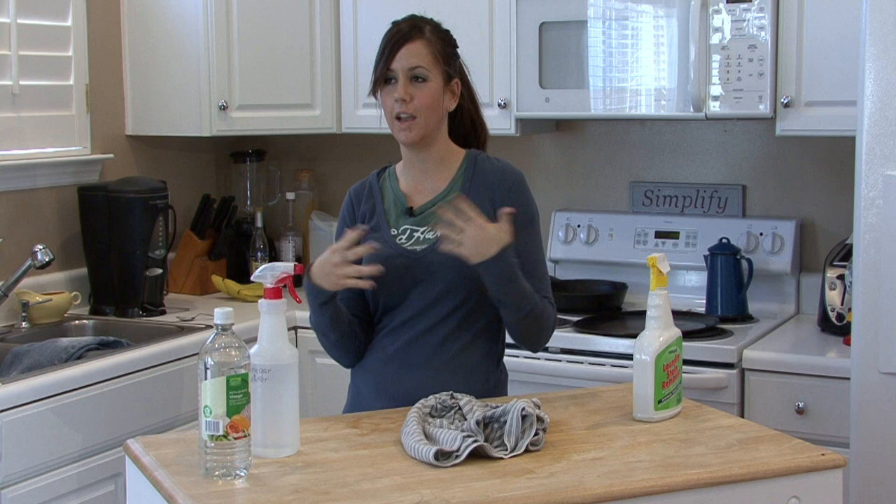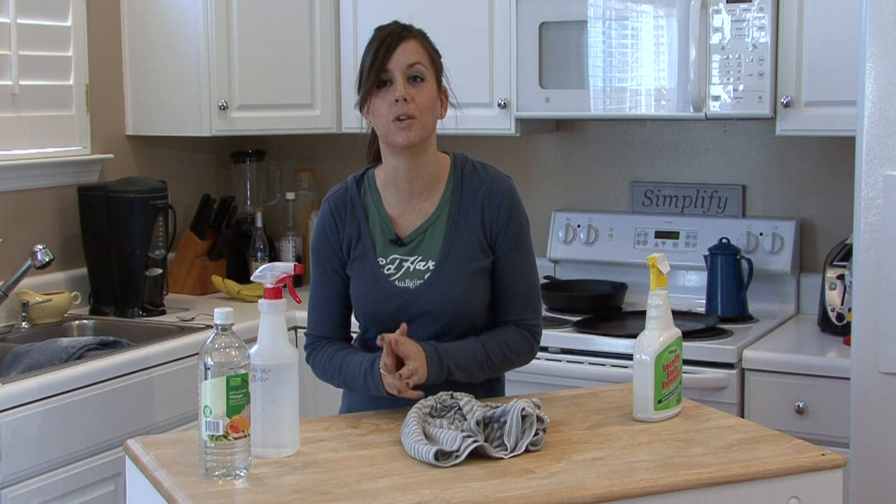Hi, I'm Rachel Utuzis and I'm going to teach you how to clean nicotine stains. They can happen anywhere. If they're on your walls of your house, don't smoke in your house — indoor air pollution is a big deal.